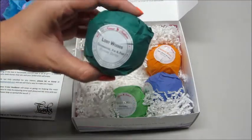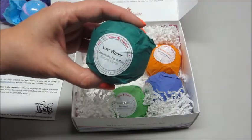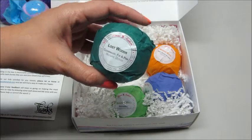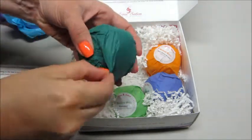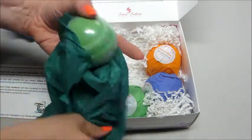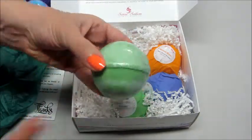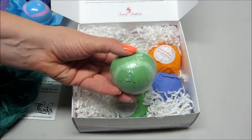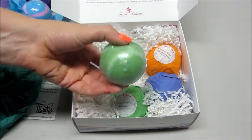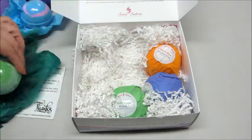This one I have a feeling I'm going to really love. It's called Lost Woods — Cedarwood, Fir, and Pine. It's a nature detox. I really love the smell of pine trees, so I'm hoping you can really smell it. It's light green and darker green — very pretty. Yep, definitely an outdoor smell. I do like that one.